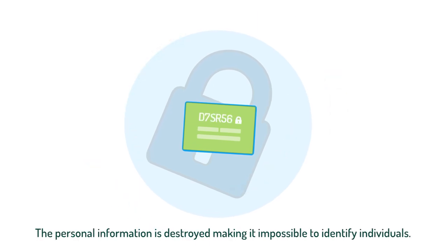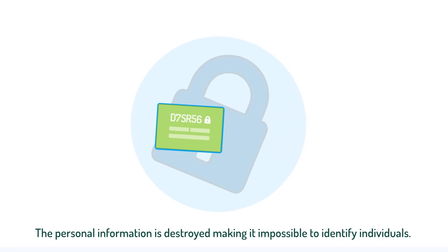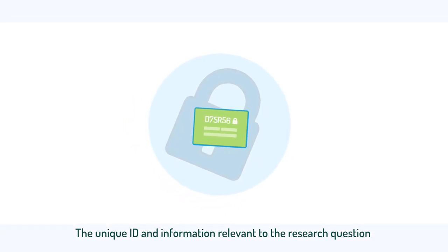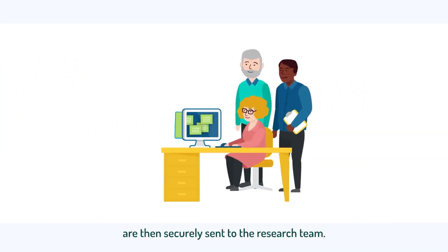The personal information is destroyed, making it impossible to identify individuals. The unique ID and information relevant to the research question are then securely sent to the research team.